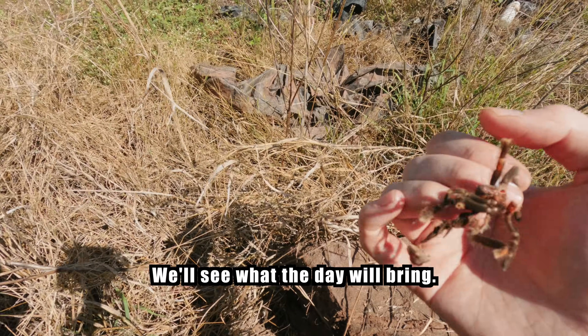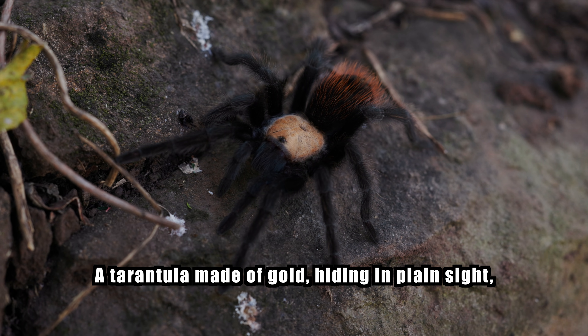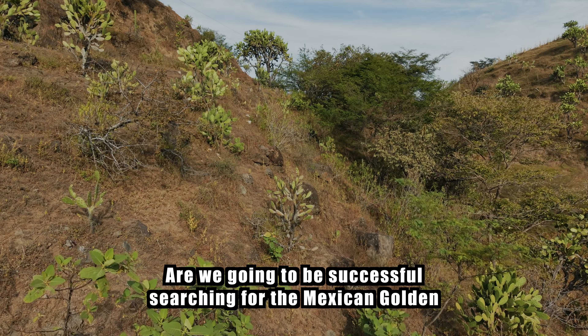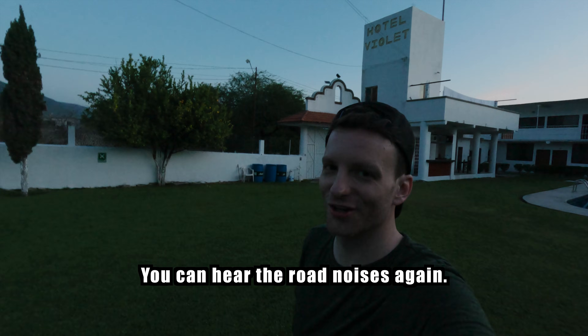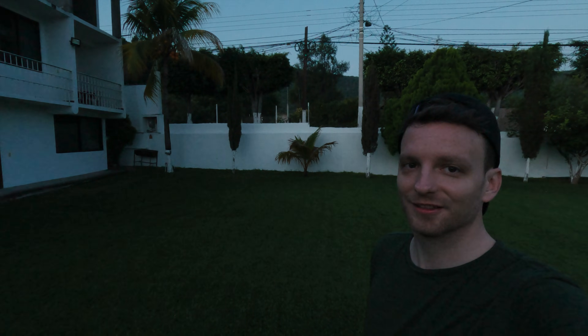Maybe we'll find one, maybe not — we'll see what today will bring. A tarantula made of gold, hiding in plain sight. No silk at the entrance, no sign anything's home, just rock and dirt. We are up on another field trip, day two, searching for tarantulas in the wild here in Mexico. We are within the rocky Brachypelma albiceps habitat — let's see what we find.